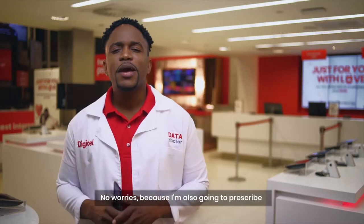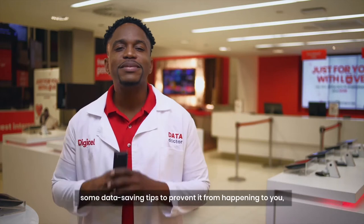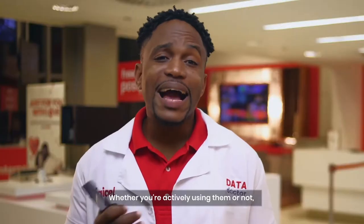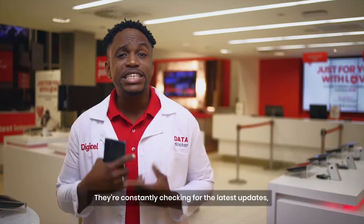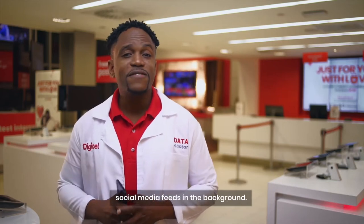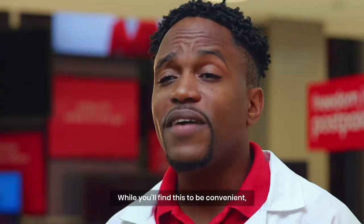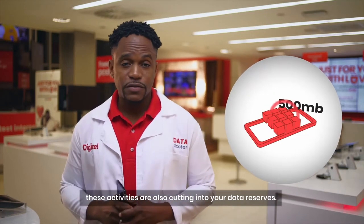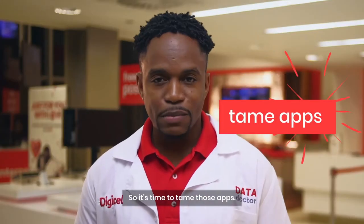Kinda scary, isn't it? No worries, because I'm also going to prescribe some data saving tips to prevent this from happening to you. Whether you're actively using them or not, apps love to eat up data. They're constantly checking for the latest updates, running ads, and refreshing your social media feeds in the background. While you may find this convenient, these activities are also cutting into your data reserves. So it's time to tame those apps.